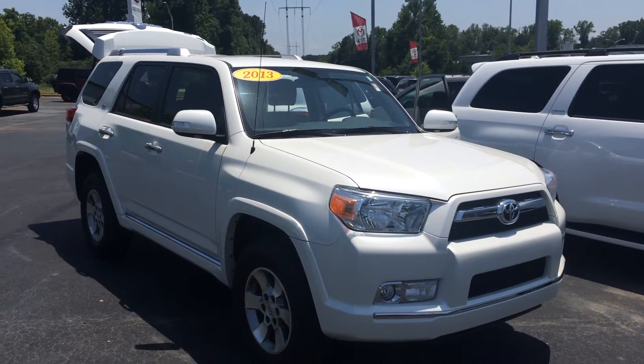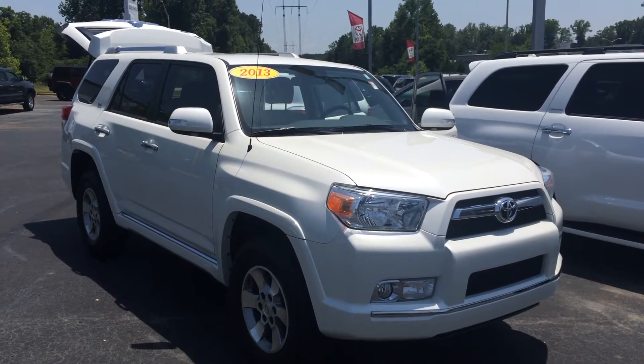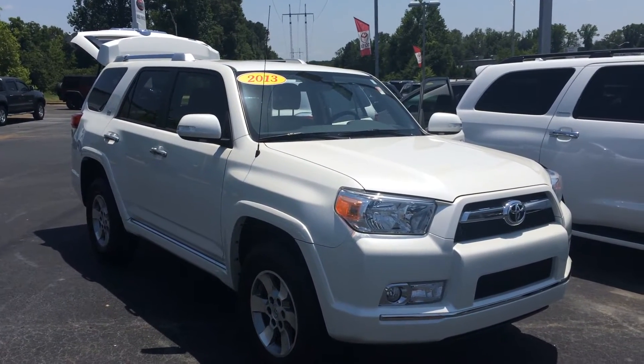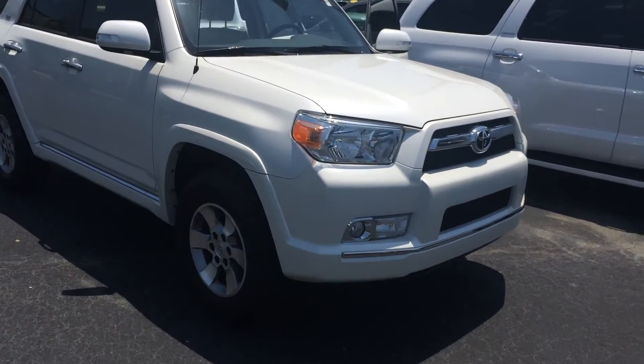Hey Angela, this is Gerald McKenna at LaGrange Toyota and I'm here with your brand new 2013 Toyota 4Runner. This is an SR5 model in blizzard pearl, and it is also a 4x4. You do have fog lights,